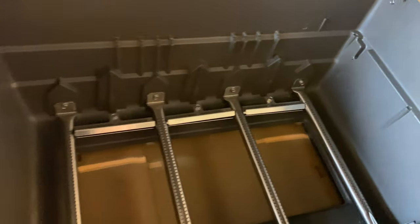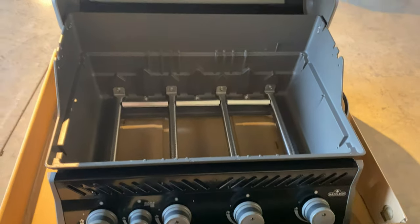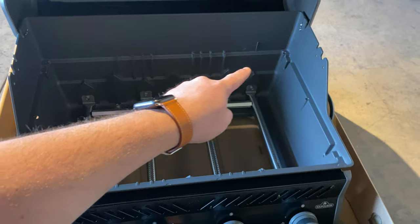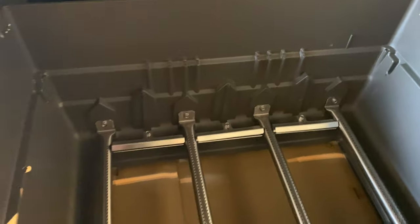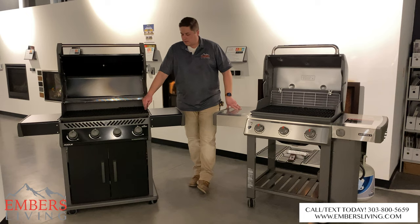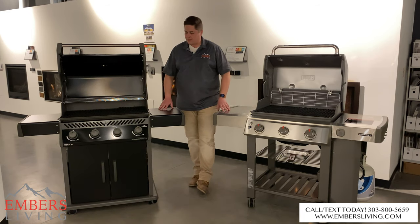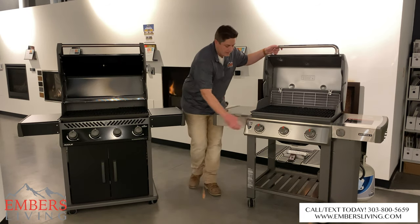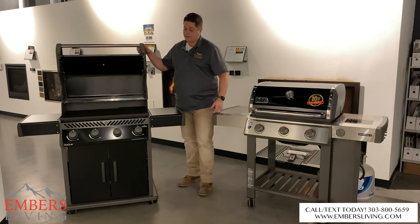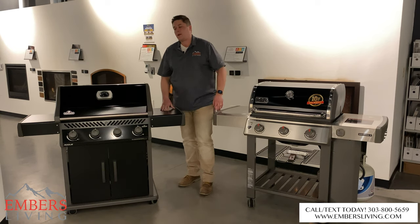Overall construction between the two is pretty similar. Both have what you'd call a seamless aluminum tub inside the grill — completely seamless, which is nice because there's no chance of grease falling out. So construction-wise I'm seeing about the same. Cosmetically, the knobs and buttons come down to personal preference and what you like visually.